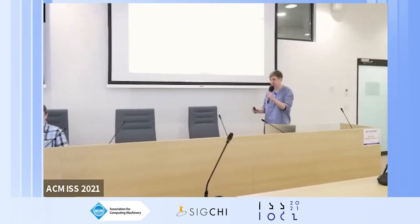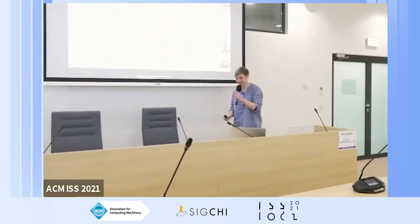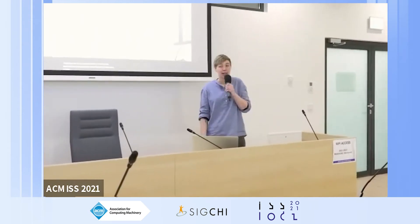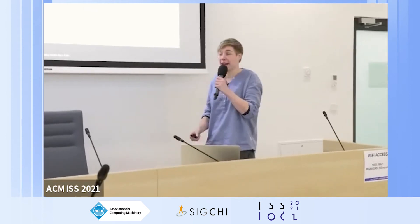Thank you for the lovely introduction. I hope I won't confuse motorcycling and mountain biking but it should be fine. My name is Marit Bensvelze and I'm from Utrecht University, and I'm presenting our work on behalf of my co-authors Mark Behrensen and Pavel Wojniak.